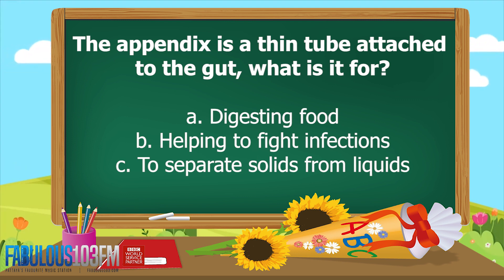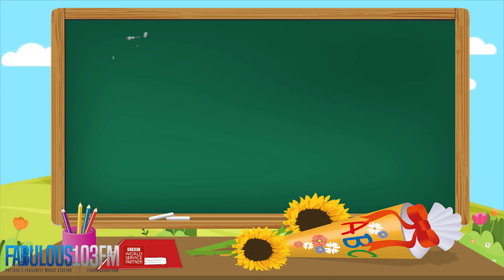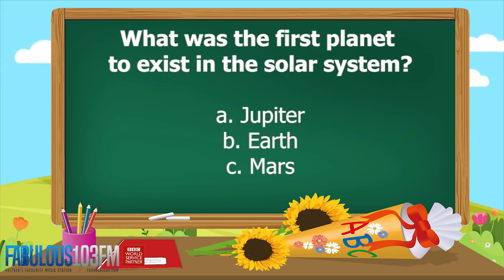And the correct answer is B — helping to fight infections. Your appendix can help you to fight infections.